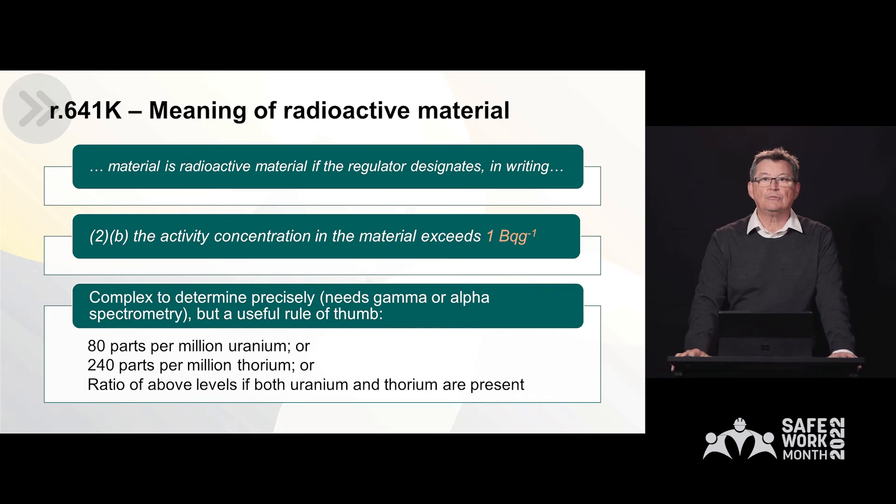So what is radioactive material? Radioactive material is defined in the regulations — it is when the regulator designates a material in writing as being radioactive. But there is also a physical definition: if the radioactive concentration exceeds more than one becquerel per gram. To put it into simpler terminology, this is equivalent to 80 parts per million uranium, or 240 parts per million thorium, or a combination of the two. The concentrations are very easy to derive via chemical processes.